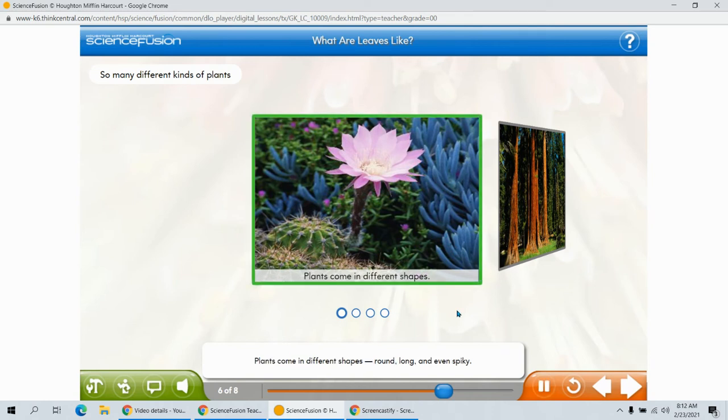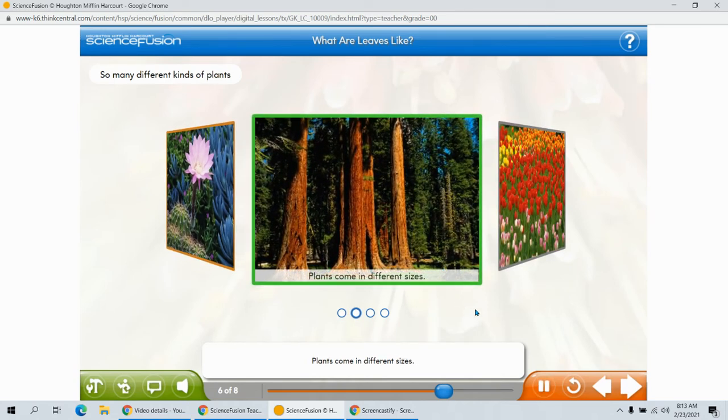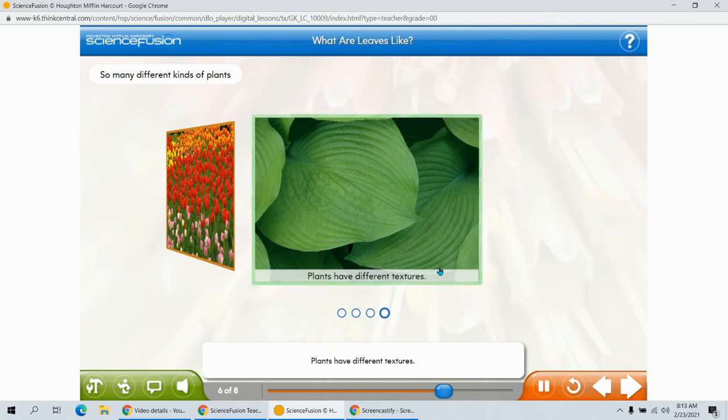Plants come in different shapes — round, long, and even spiky. Plants come in different sizes. These trees are very tall. Some plants can come in all different colors. These tulips are red, yellow, and pink. Plants have different textures. This plant is smooth and silky.